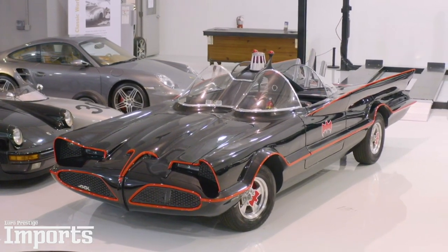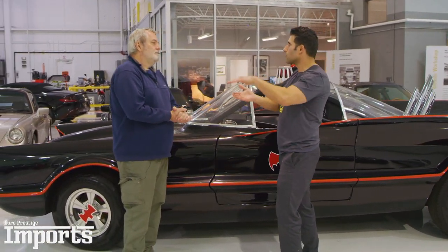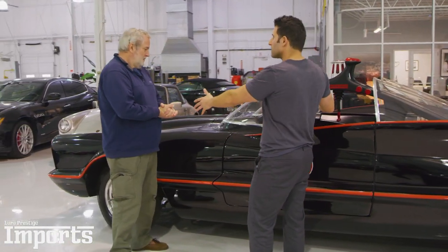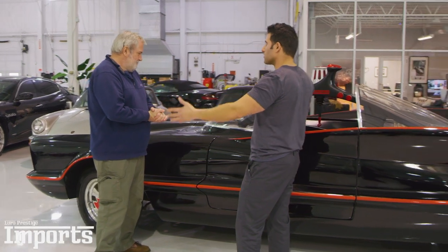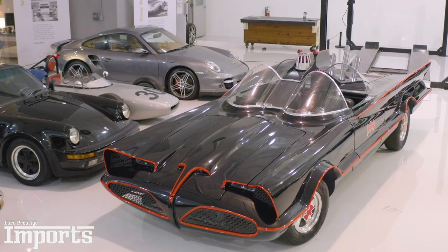Back in the day, I heard about Autorama and how vehicles were debuted in auto shows — basically a trailer showing the car off to different cities. This Batmobile did the same thing; it did a tour during those days, and when it came to your city, every kid had to be there.